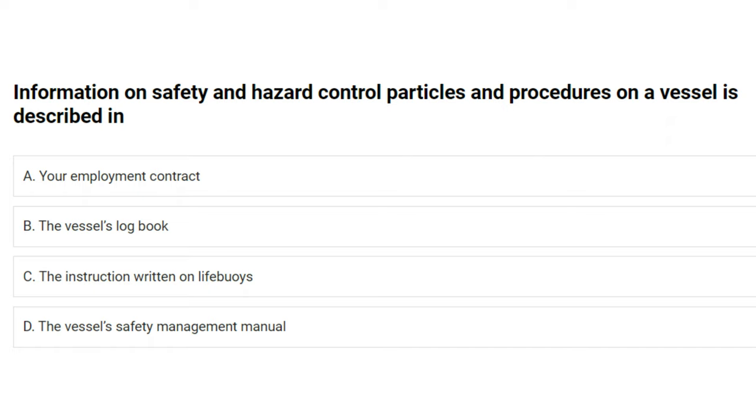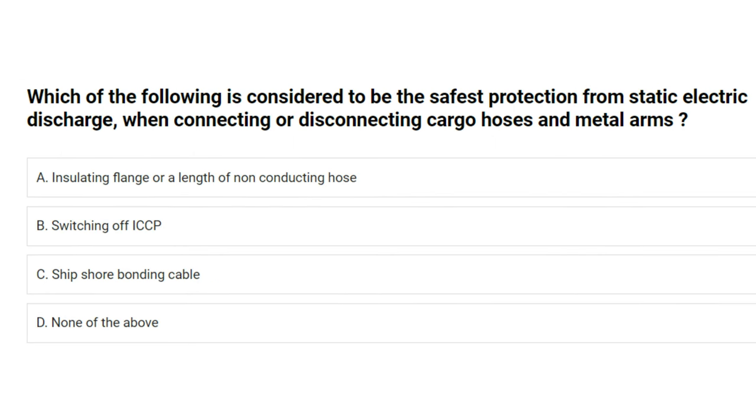Information on safety and hazard control practices and procedures on a vessel is described in: A) your employment contract, B) the vessel's logbook, C) the instruction written on life buoys, D) the vessel's safety management manual. The answer is D: the vessel's safety management manual.